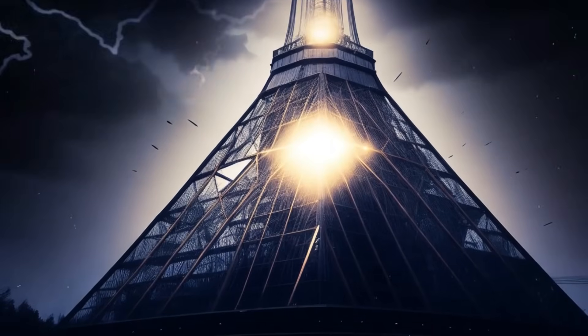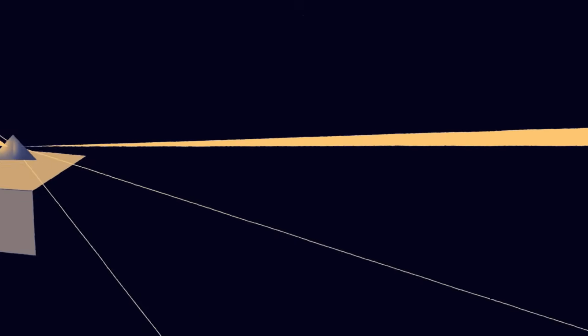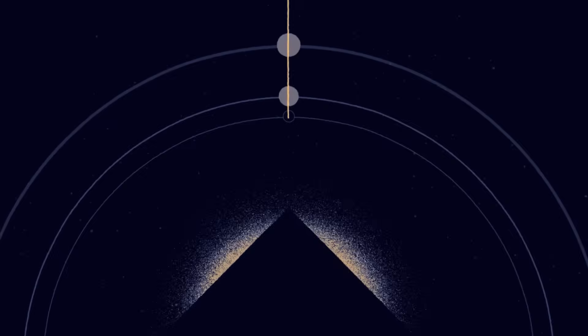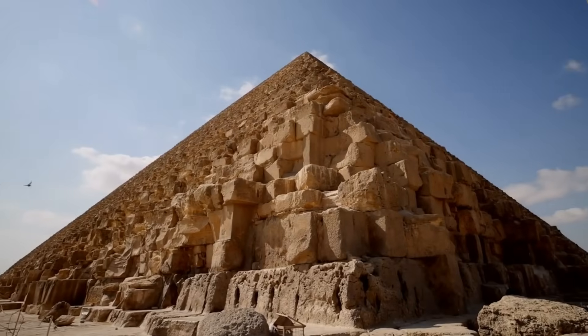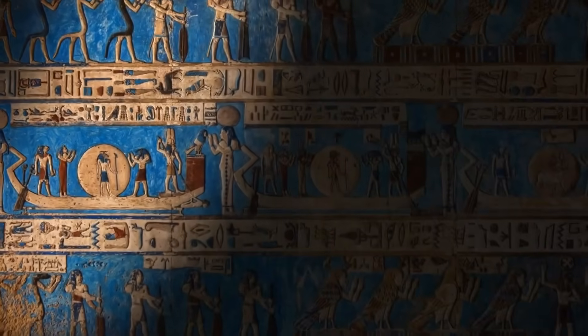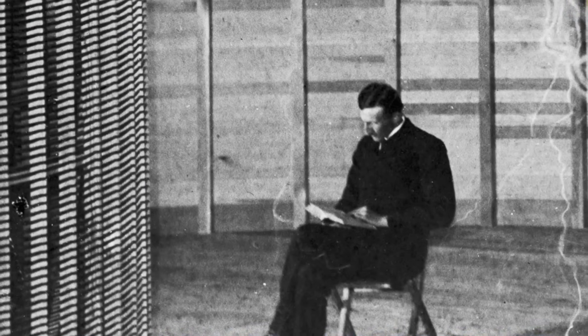The most provocative theory links Tesla's unfinished Wardenclyffe Tower to pyramid design — both structures share surprising mathematical relationships. Was Tesla attempting to recreate technology he believed the ancients had mastered? And is it mere coincidence that his funding was suddenly cut after making these connections? Some researchers point to Tesla's unusual interest in Egypt later in life, collecting ancient texts and reportedly making private trips to study the pyramids firsthand. What did Tesla see in these ancient structures that others missed, and what knowledge might have died with him when his papers were confiscated after his death?